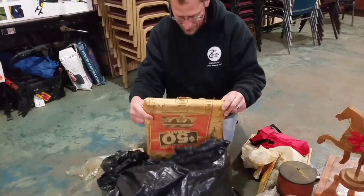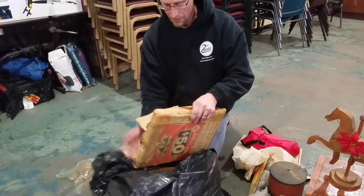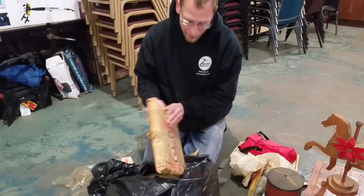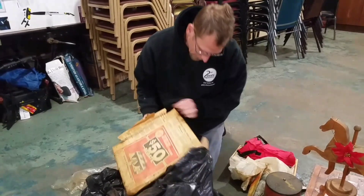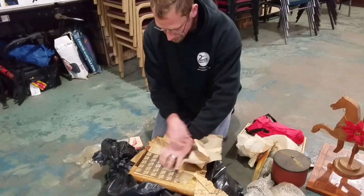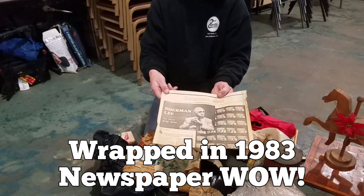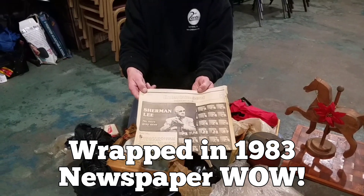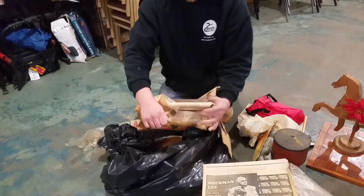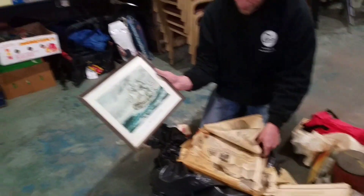There's something in here that's all wrapped nice. It looks like a picture frame, but I don't know. I always like to see what year I can find on the newspaper — see when they wrapped this stuff up. 1983. Nice. Put away in 1983 to be forgotten about. Winter passage.